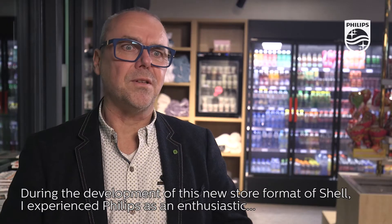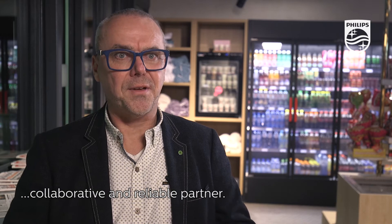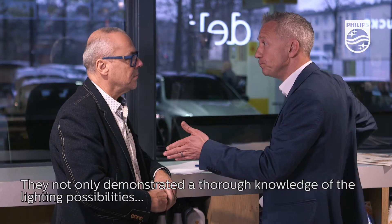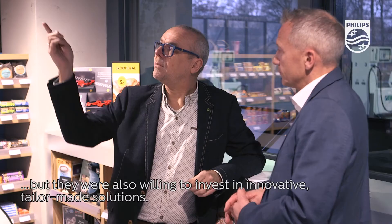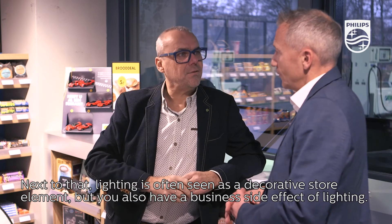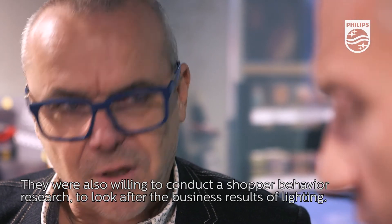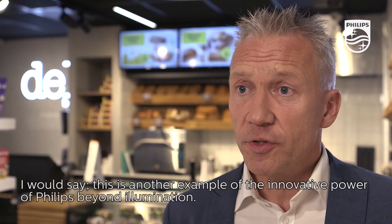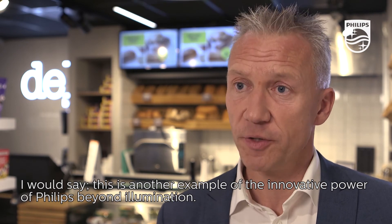During the development of this new store format for Shell, I experienced Philips as an enthusiastic, collaborative, and reliable partner. They not only demonstrated thorough knowledge of lighting possibilities, but were also willing to invest in innovative tailor-made solutions. Next to that, lighting is often seen as a decorative store element, but there is also a business side effect of lighting. So they were also willing to conduct shopper behavior research to look at the business results of lighting. I would say it's another example of the innovative power of Philips Beyond Illumination.